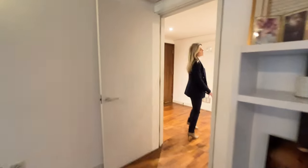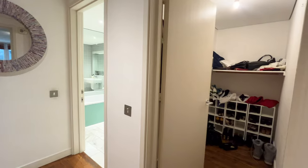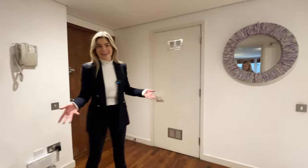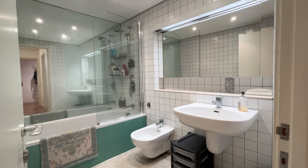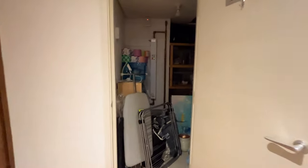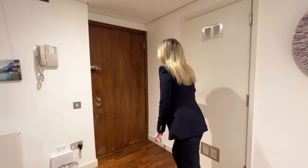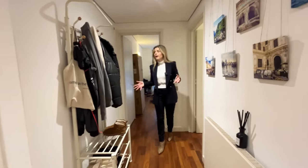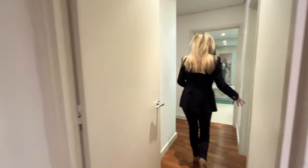I'm going to take you back into the hallway and show you a few more great things about this apartment. This space could be used as your dressing room, a utility room, or a cloakroom — the list is endless. You then head into your guest bathroom, which is a great size. There's also an enormous storage cupboard where you could put your washing machine and dryer, or even create a cloakroom. And there's plenty of space in the hallway to hang your coats — lots of different opportunities.